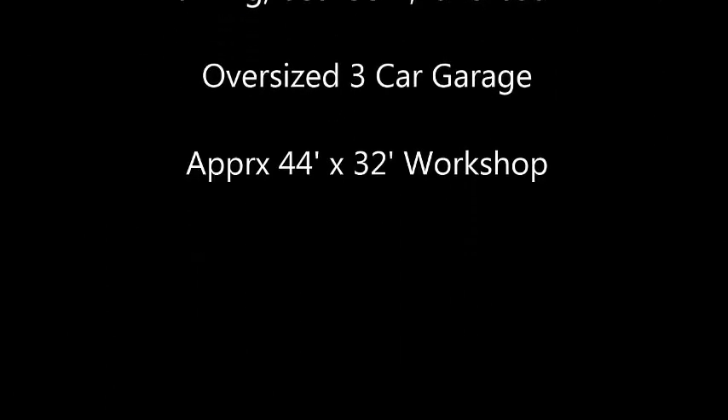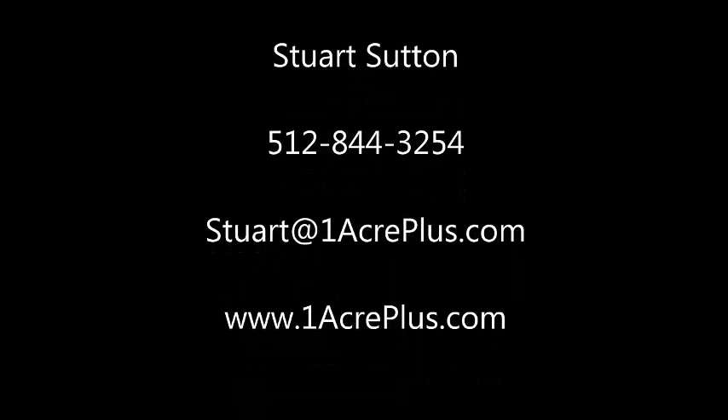Once again, I'm Stuart Sutton at One Acre Plus Homes. Call, text, or email if I can help in any way. Remember, you can see all homes on an acre or more at OneAcrePlus.com.